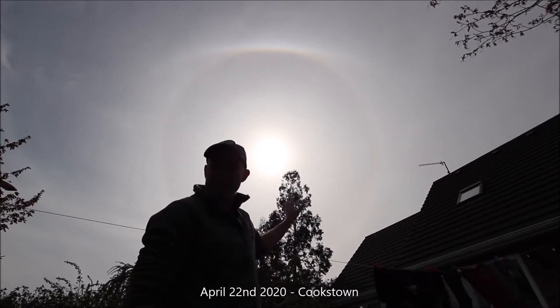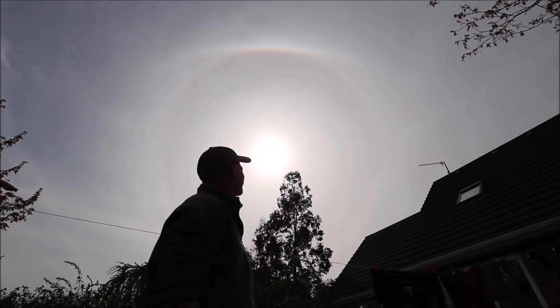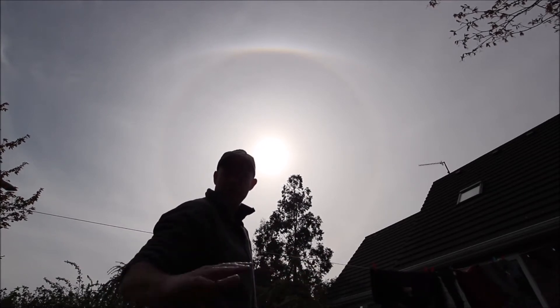We have a lovely atmospheric optics display visible in the sky over Northern Ireland and Ireland. As you can see it is a lovely sunny day, but there is also a large veil of cirrostratus clouds overspreading the whole country.